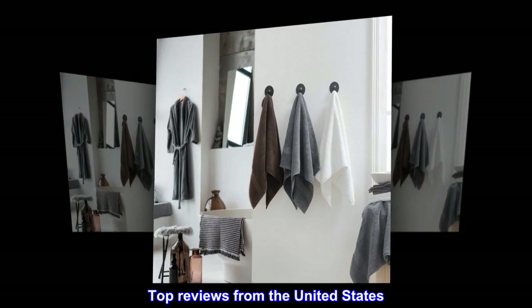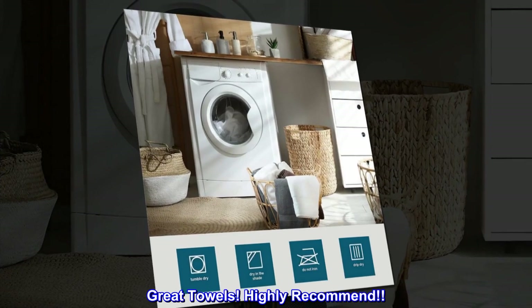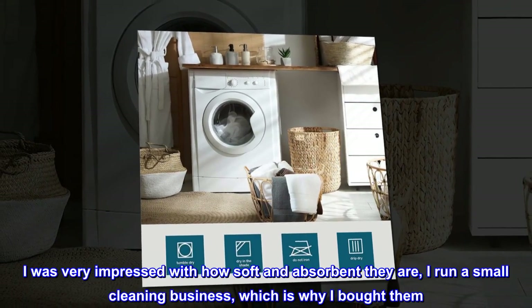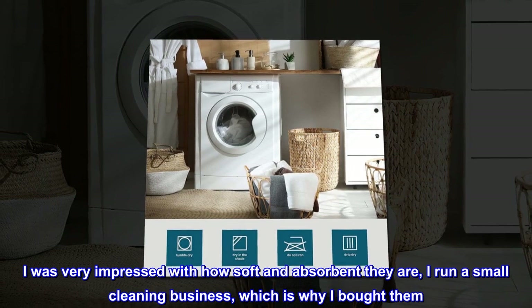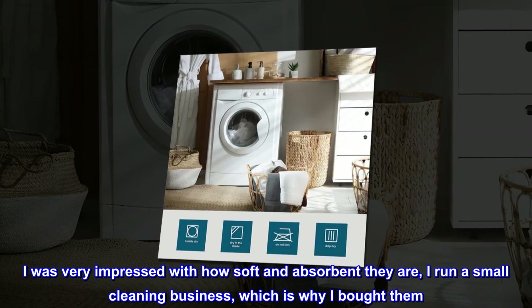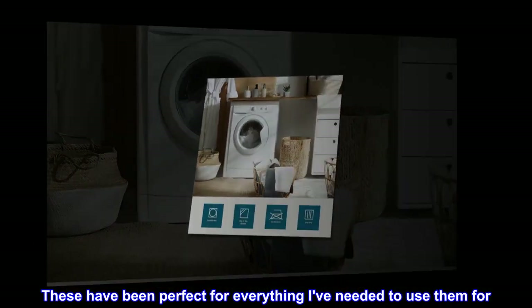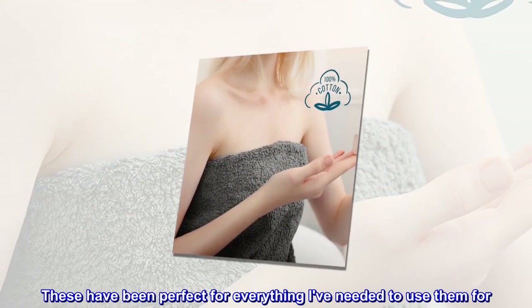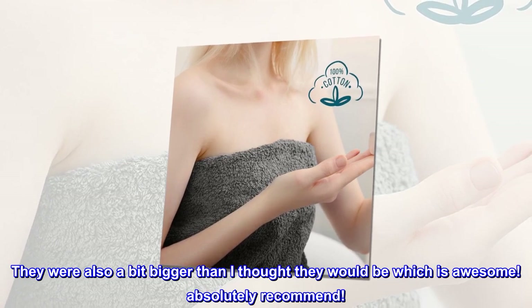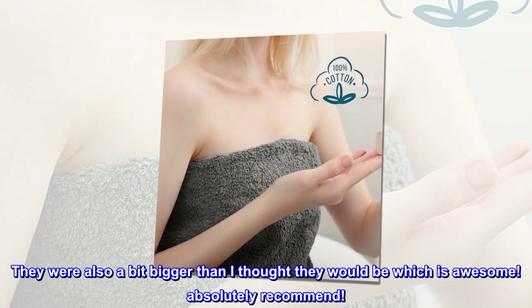Top reviews from the United States. Great towels, highly recommend. I was very impressed with how soft and absorbent they are. I run a small cleaning business, which is why I bought them. These have been perfect for everything I've needed to use them for. They were also a bit bigger than I thought they would be, which is awesome. Absolutely recommend.